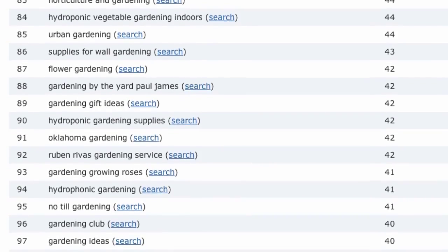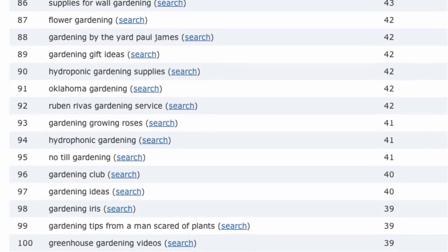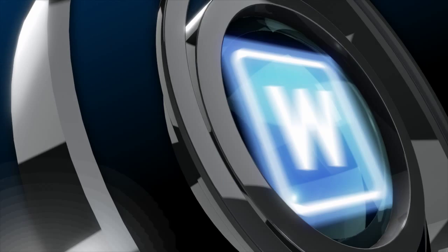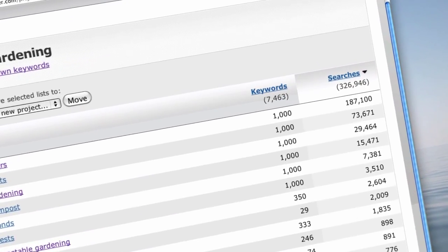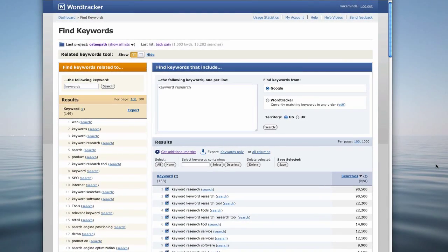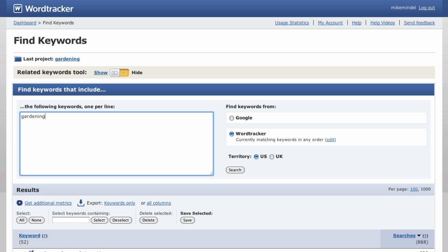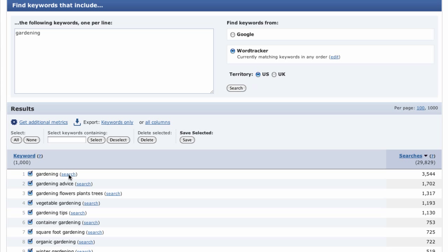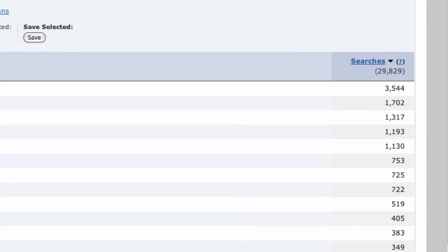You'll also need data from multiple niche markets so you can contrast and compare, and this is where we leave the free keywords tool behind and start using the full WordTracker keyword tool. WordTracker will help you quantify and prioritize your niche markets so you can make the best selection for you. Here's what the full WordTracker keyword tool looks like.